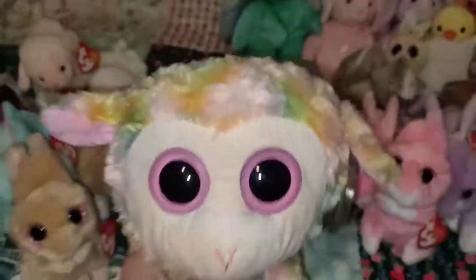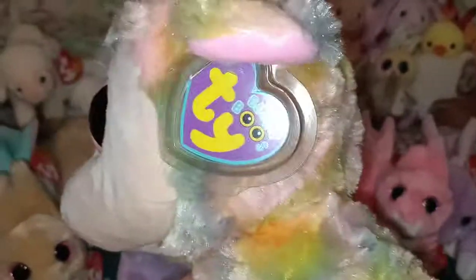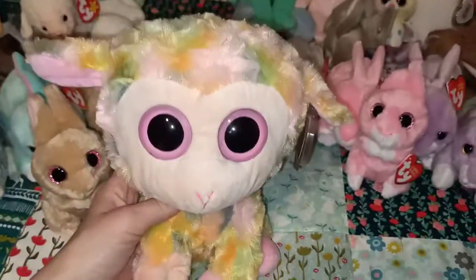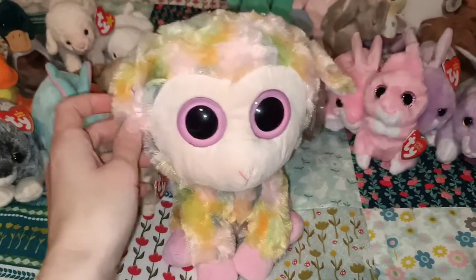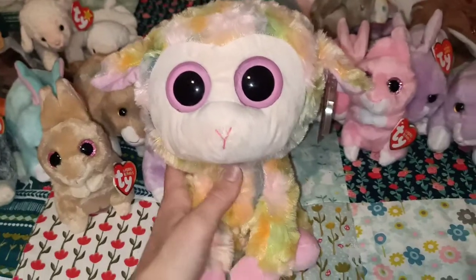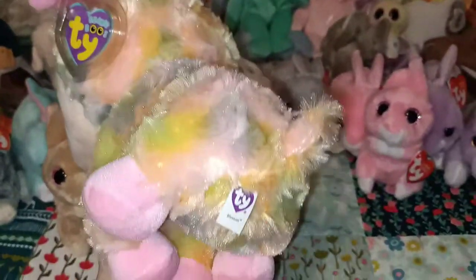This next one here my husband got for me for Christmas a few years ago — I think this is Blossom. I don't have many in this medium Beanie Boo size, but he knows I love colours and lambs. I believe we share the same birthday, so I think that's why he got this one for me.